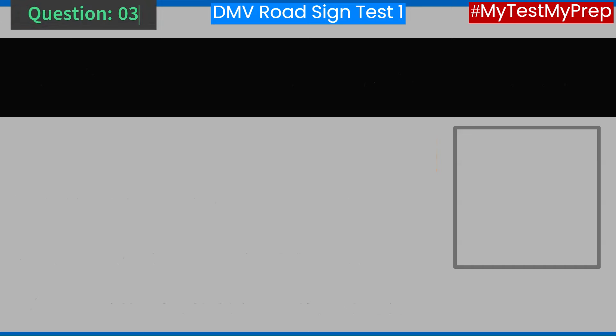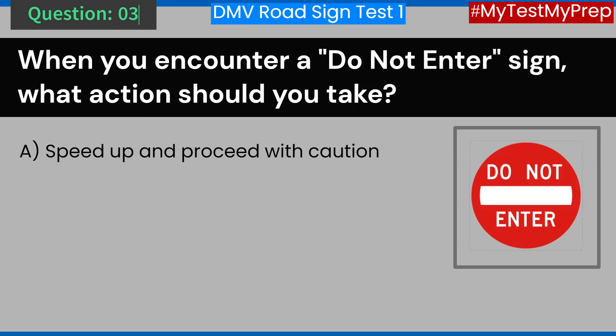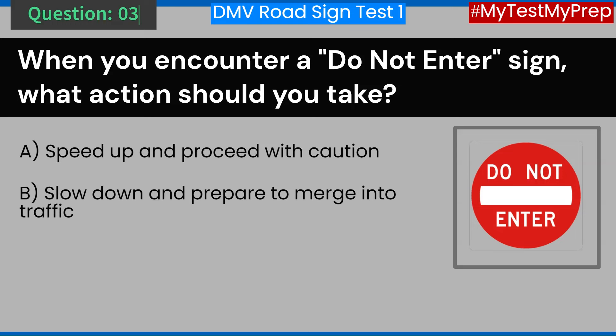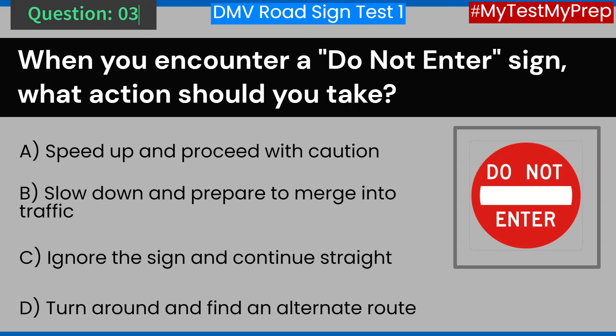Question 3. When you encounter a do not enter sign, what action should you take? A. Speed up and proceed with caution. B. Slow down and prepare to merge into traffic. C. Ignore the sign and continue straight. D. Turn around and find an alternate route. Answer: D. Turn around and find an alternate route.